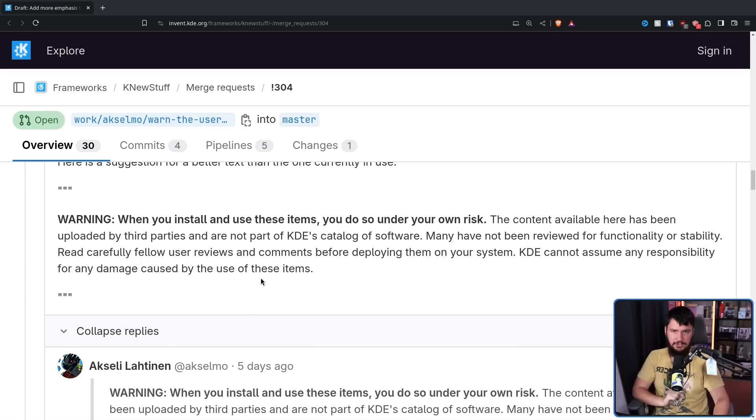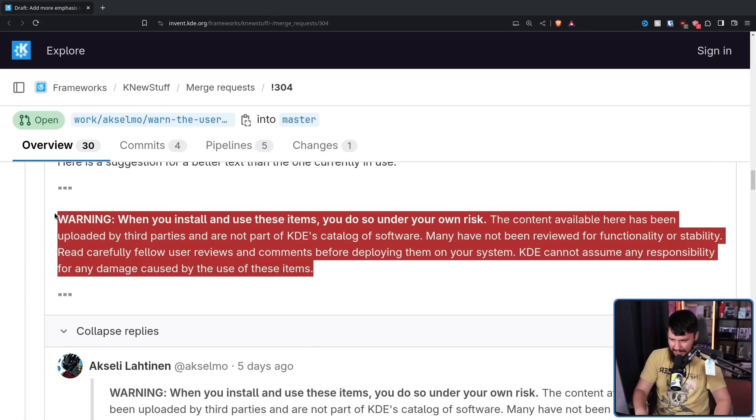Another dev had a different suggestion: 'Warning — when you install and use these items, you do so under your own risk.' This is bolded. 'The content available here has been uploaded by third parties and are not part of KDE's catalog of software. Many have not been reviewed for functionality or stability. Read carefully, fellow user reviews, and comment before deploying them on your system. KDE cannot assume any responsibility for any damage caused by use of these items.' Once again, this is very explanatory, but it's way too wordy. The problem with having a really wordy warning message is it does the exact opposite — I'm not reading that. For the majority of users it serves absolutely no purpose over just not having a warning at all. You need to have a warning that is short, sharp, and straight to the point. Otherwise, people are going to ignore it.